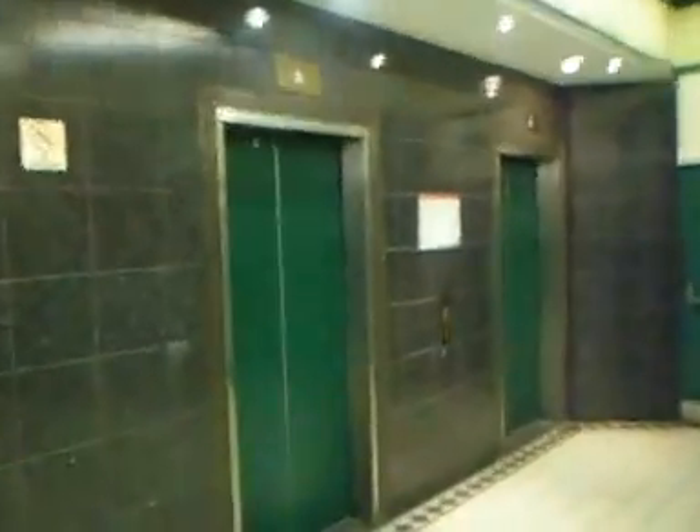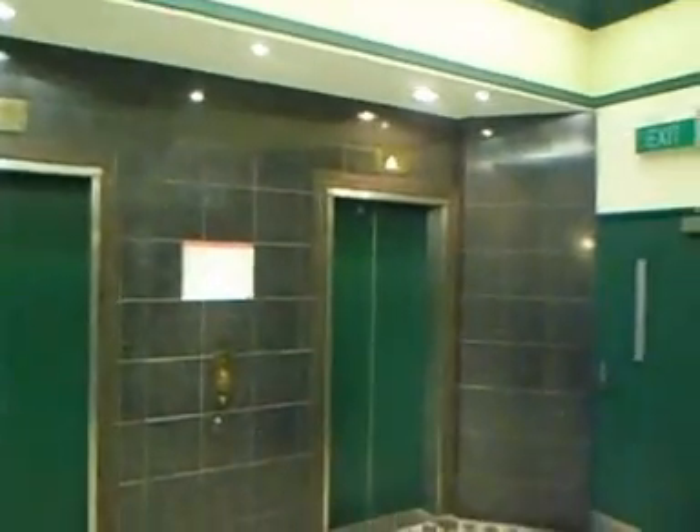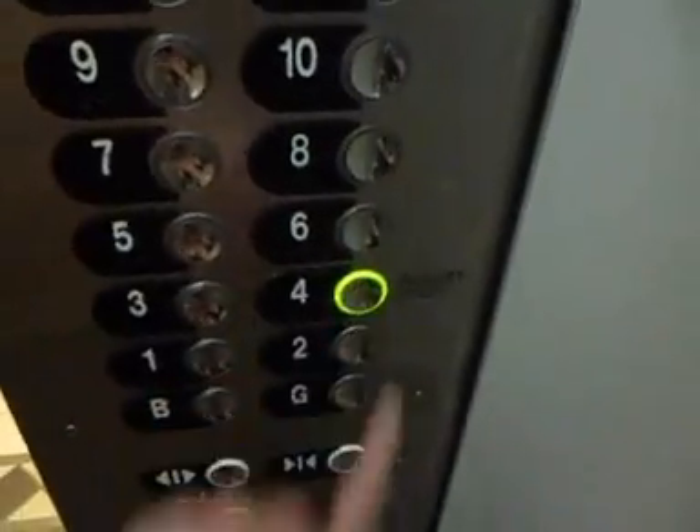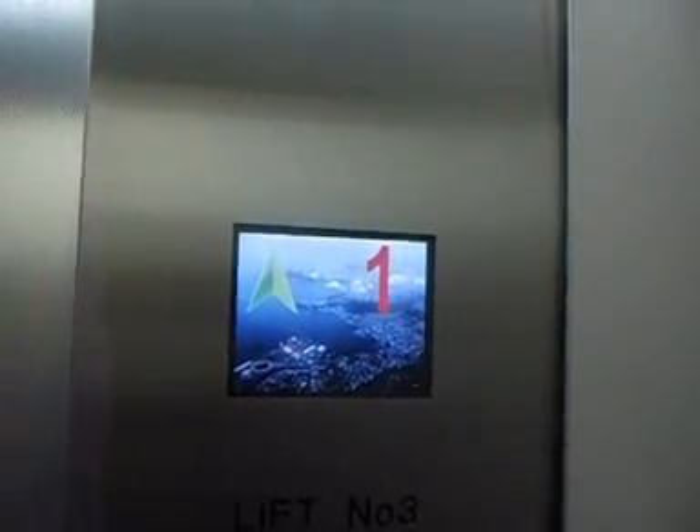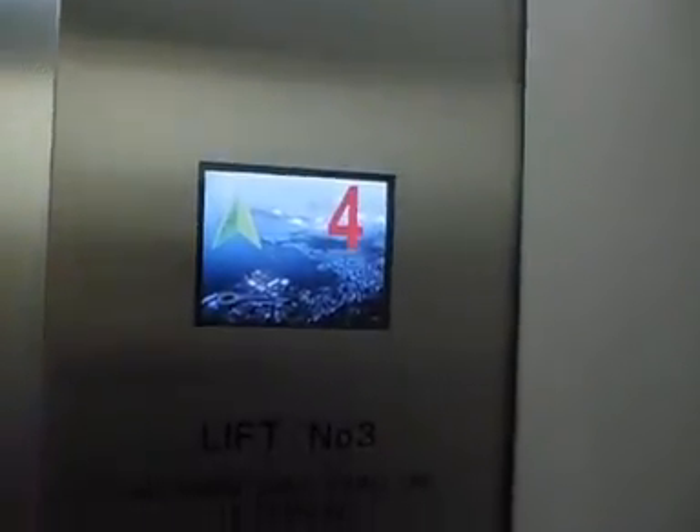Ooh, nice. Shame that they've been modernised, isn't it? Here it is. Want to see the inside? Here's the inside. These have been modernised. We'll go to four because it's the highest public floor. They still have the original — 70s Otis, modernised. We are at four.